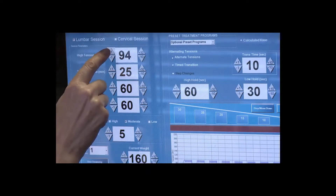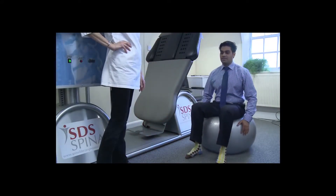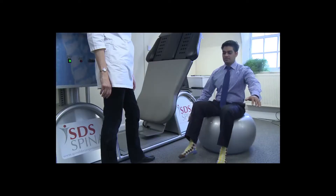The therapy is a tool used as part of a complete program of care. As treatments progress and pain is relieved, patients are shown simple exercises to help condition the body and are advised on lifestyle changes to help get the most from the treatment and achieve lasting pain relief.